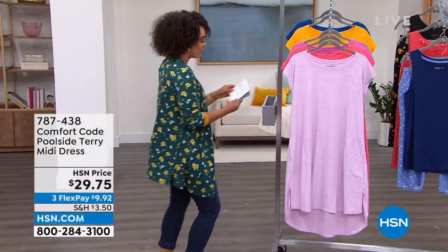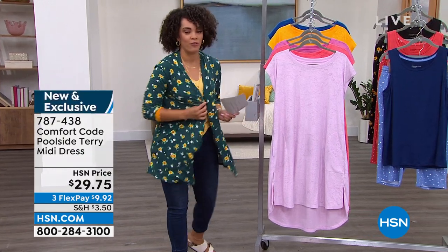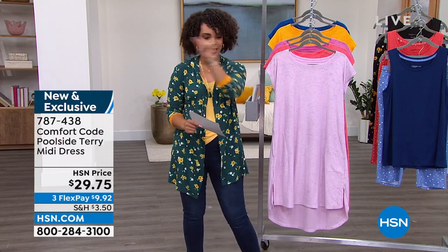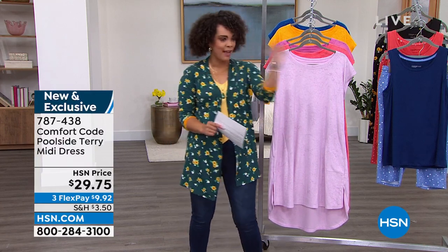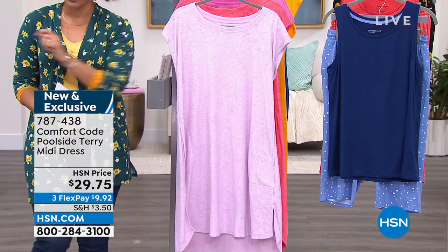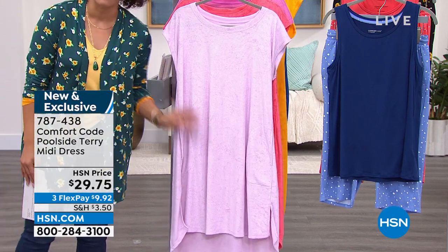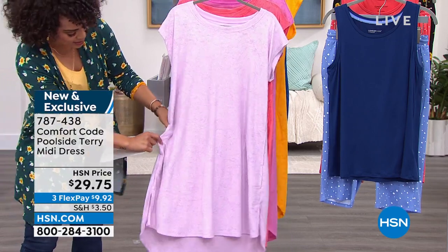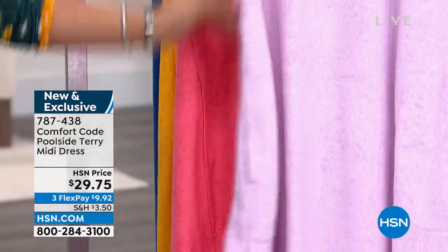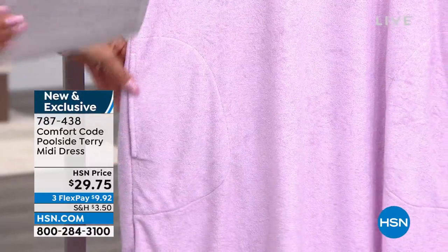We're going to move on over to this brand new dress — it's going to be your poolside terry midi dress. But for you, it could be lakeside, beachside, or even brunch — it's really something that's just easy but also has fashion and style. All the comfort too. You'll notice it has generous-sized pockets, ladies. I love that they're sewn down flat, so they don't add bulk when you're not utilizing them.